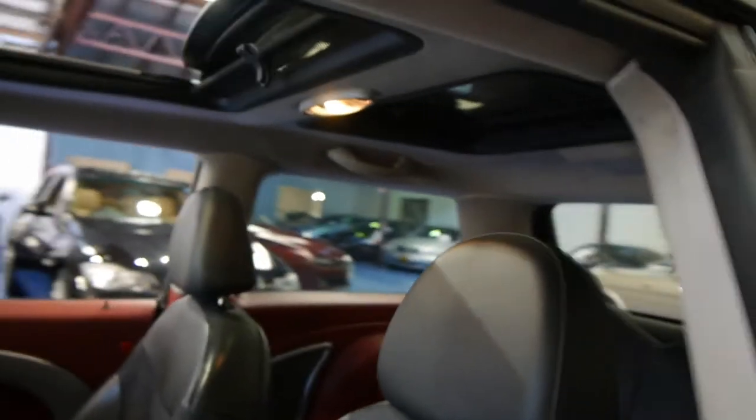They were quite expensive cars when they were new. The service book is in there as you can see, which is fantastic. The electric panoramic roof works perfectly and it does have blinds as well.